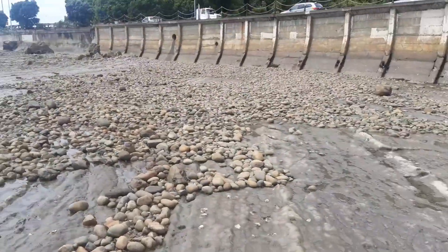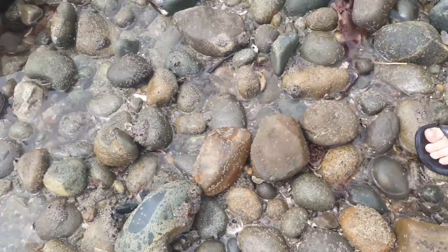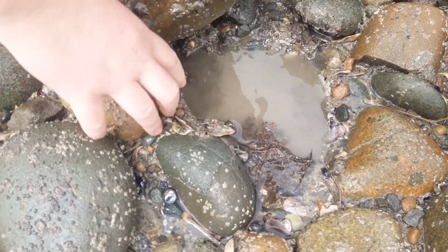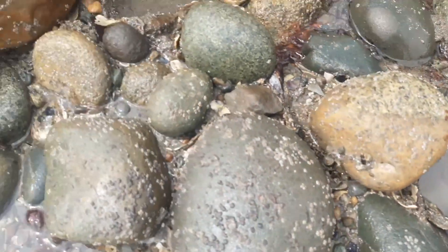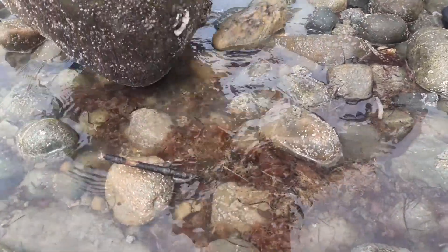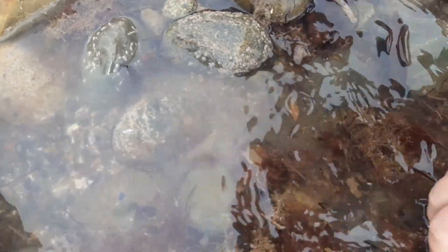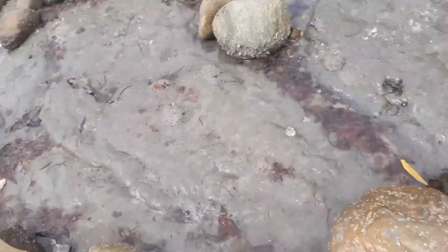Here we are at the beach. First we'll start lifting up some rocks and hopefully we'll find something. Let's lift up some rocks — I can't lift that one. Here we go. There are some small crabs, some half crabs over there, quite cool. Nothing much over here; we'll probably get to the good stuff further out, but there's a chance we might find some octopuses here.